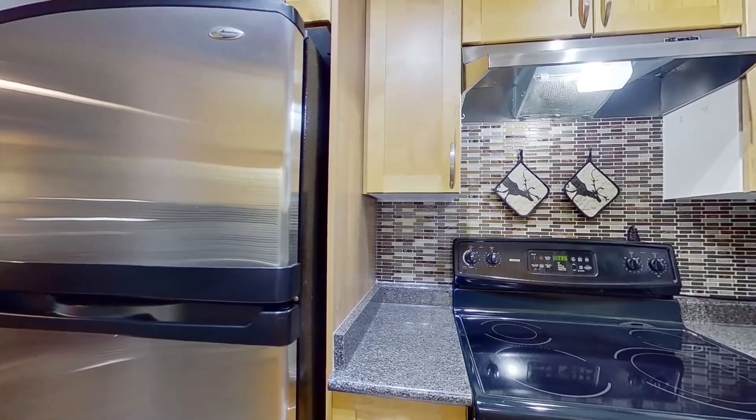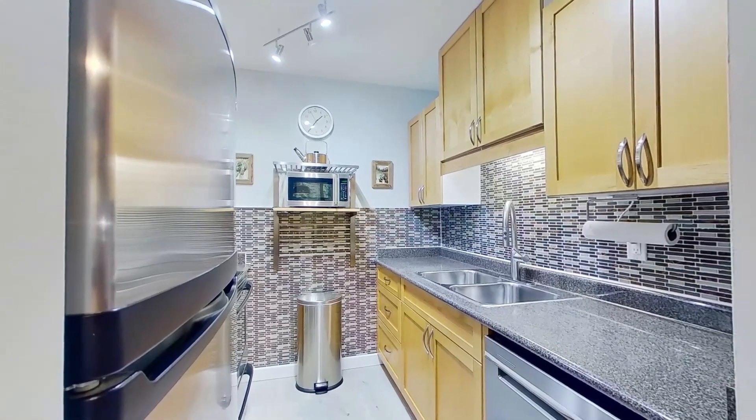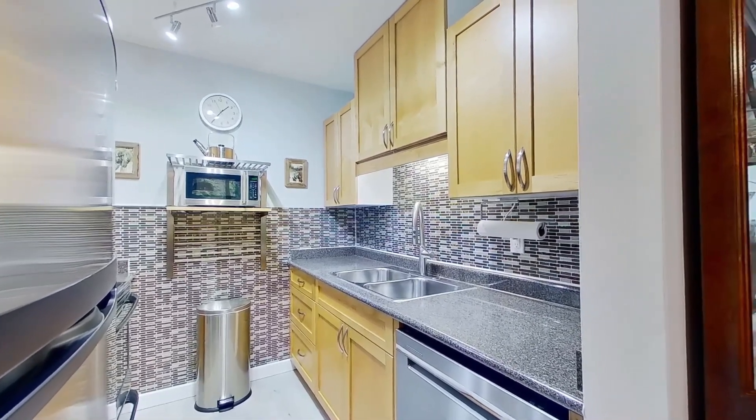Steps away, the updated kitchen with stainless steel appliances, ample cabinetry and countertops, and a new backsplash makes this great space a joy to prepare meals in.